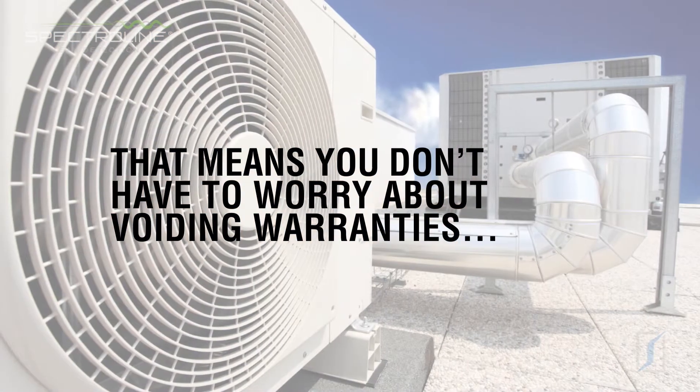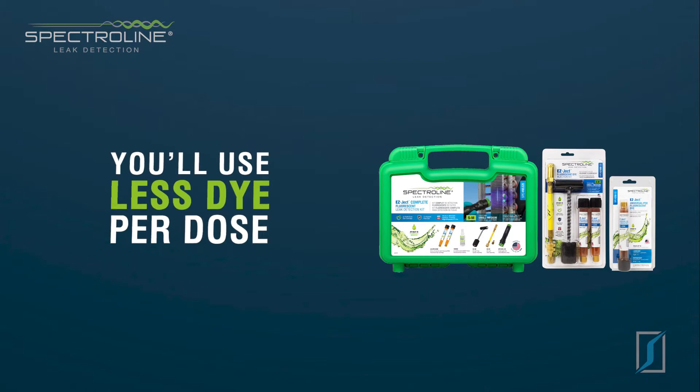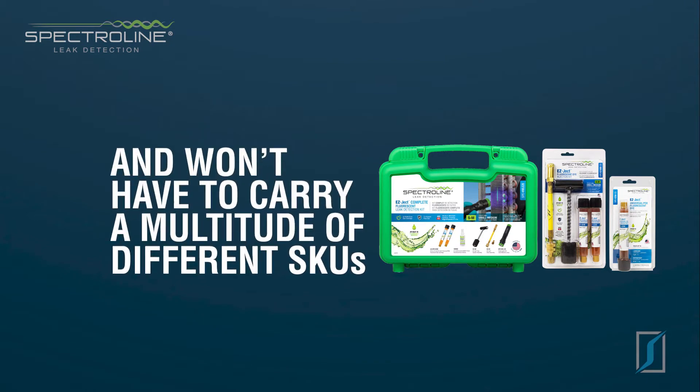That means you don't have to worry about voiding warranties. You'll use less dye per dose and won't have to carry a multitude of different SKUs.